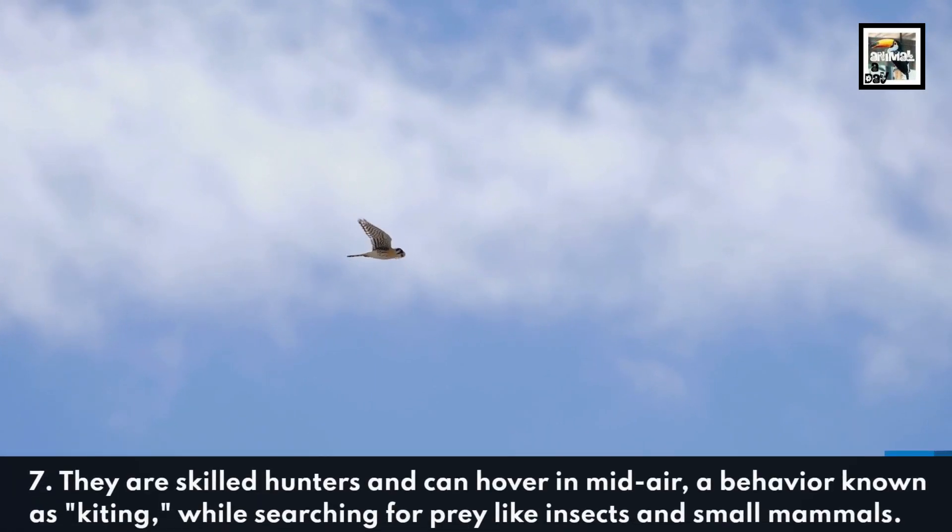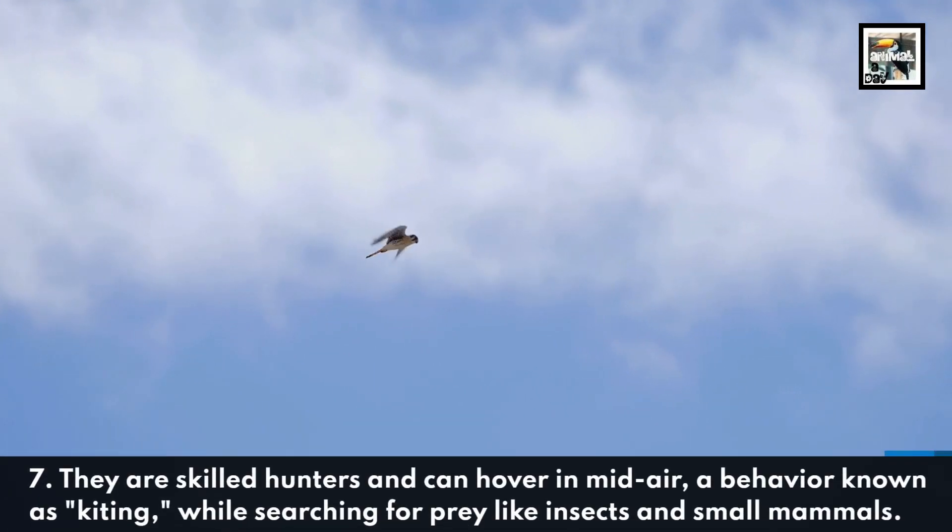They are skilled hunters and can hover in midair, a behavior known as kiting, while searching for prey like insects and small mammals.